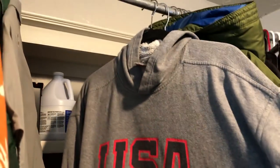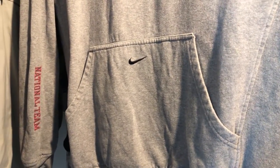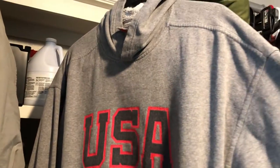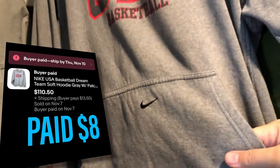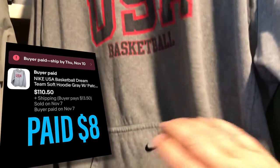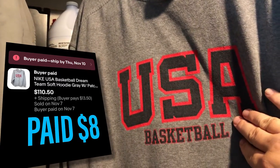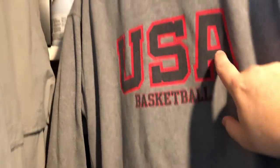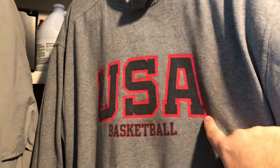Sold a couple things. This is the 90s USA Basketball Dream Team hoodie. I found it at Goodwill or Salvation Army for under eight bucks — I think it was around six or seven dollars — and sold it for $110 plus shipping. These center swoosh Nike hoodies go for quite a bit. Most of the time the Nike swoosh is just here, but this is the Dream Team national team style, and it has the vintage Nike tag on it.